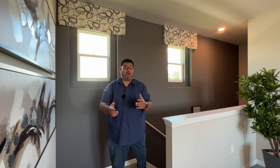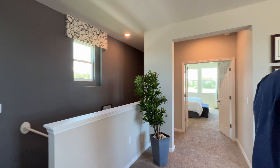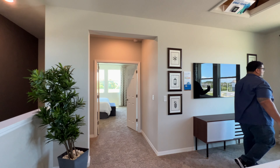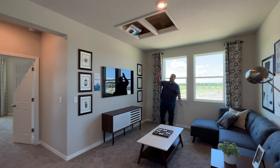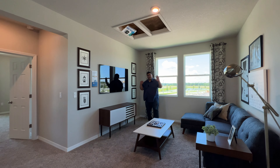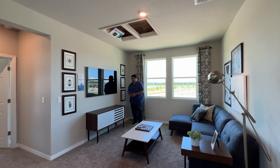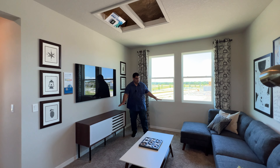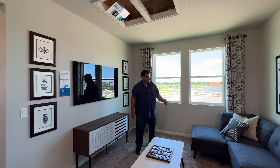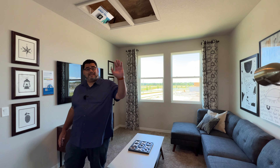Meet me upstairs — I've got a lot more to show. Here on the second floor, on this side we have the loft room space with two windows for natural lighting. The ceilings stay the same nine-and-a-half feet up here. This is a great space for movie nights with the family. I love the furniture they put here — the L sofa and the decorations. That is great.